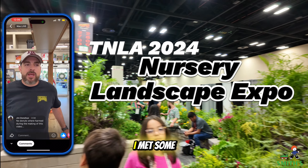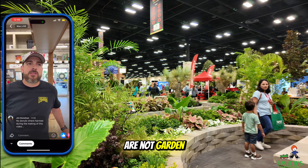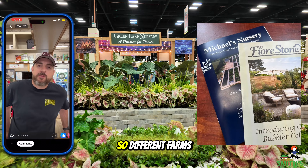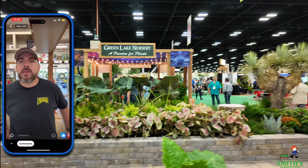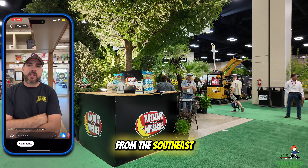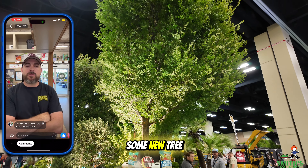So it was a fun show. I met some new suppliers for garden centers — different farms out in Louisiana that we hadn't talked to before, some tree farms from the southeast, like Georgia and Tennessee, East Texas, some new tree farms.